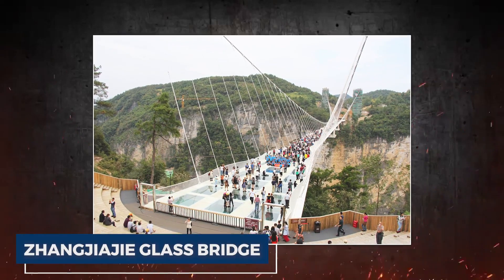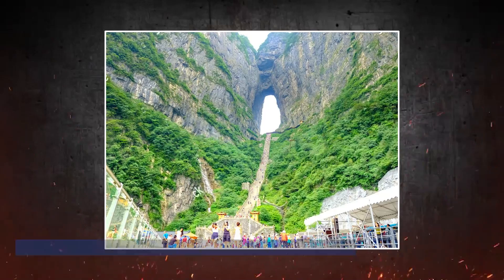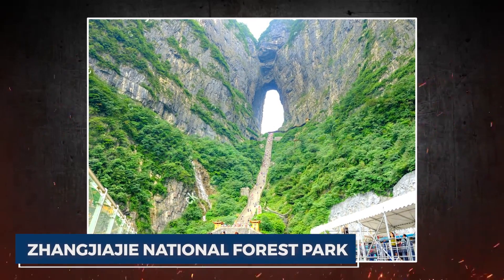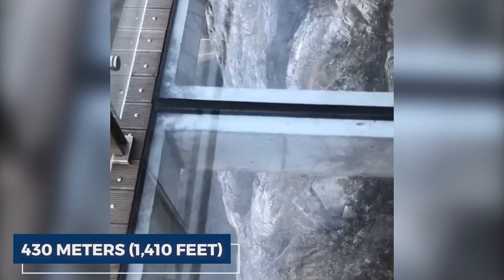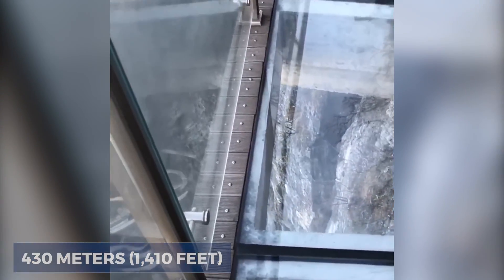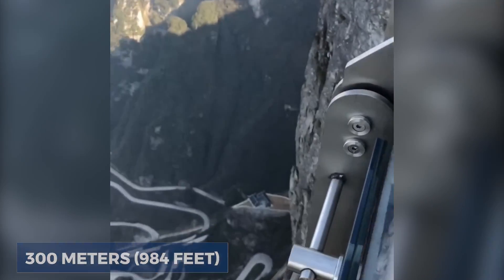The Zhangjiajie Glass Bridge, also known as the Cliffside Glass Walkway, can be found in China's Zhangjiajie National Forest Park. This extraordinary bridge stretches 430 meters (1,410 feet) across a deep valley, hovering 300 meters (984 feet) above the ground.